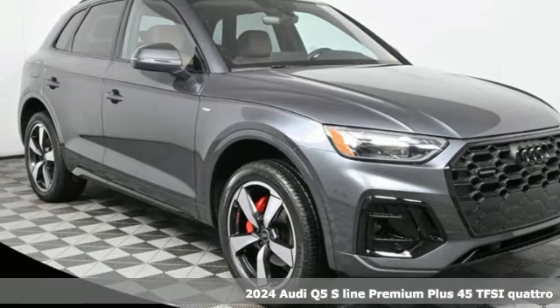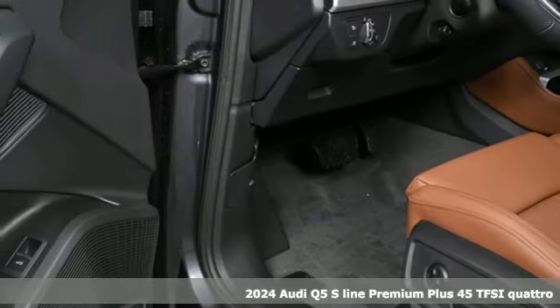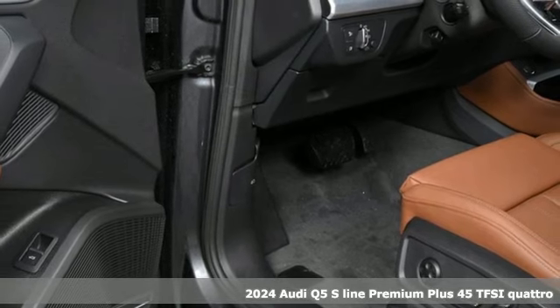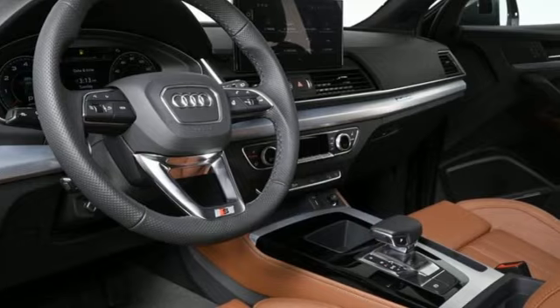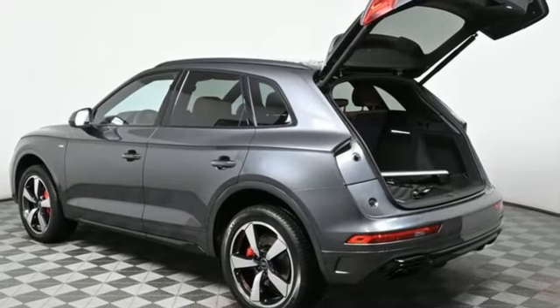Here's a new 2024 Audi Q5. Its sharp design makes it instantly recognizable. Its elegance and capability make it unmistakably an Audi. And it comes with all the amenities you need.